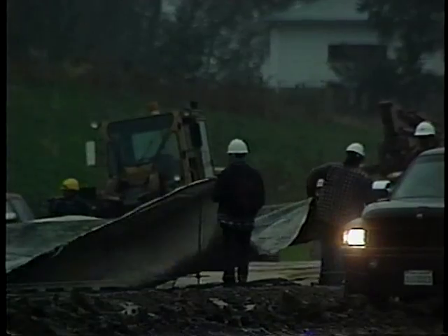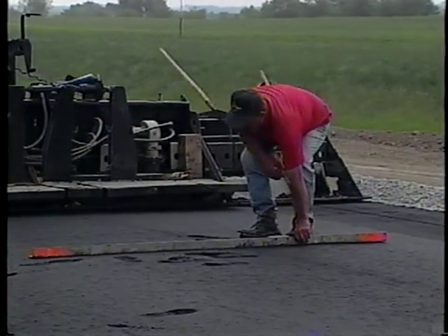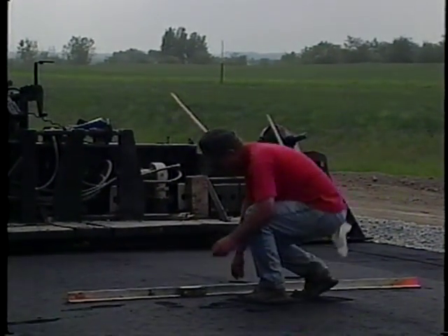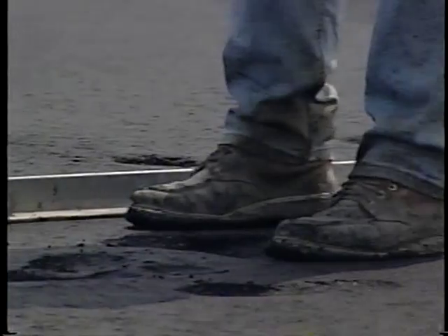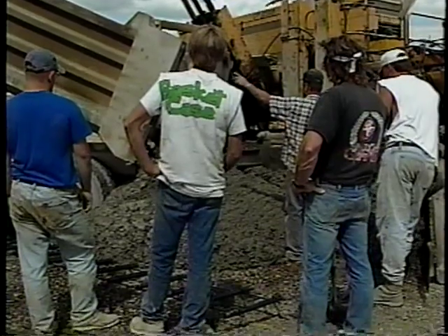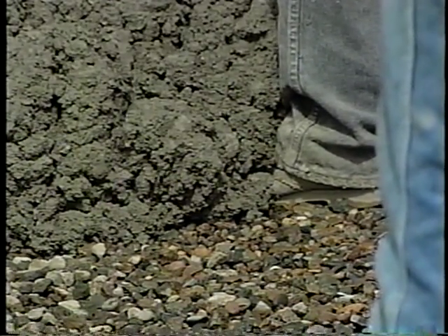Walking in mud isn't so bad. What you don't want to walk on is the product you're working with. For example, asphalt is hot — as much as 350 degrees hot. Tennis shoes won't protect you from this kind of heat. Portland cement will burn you too, not because it's hot, but because it's caustic.